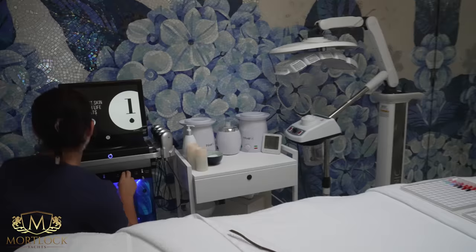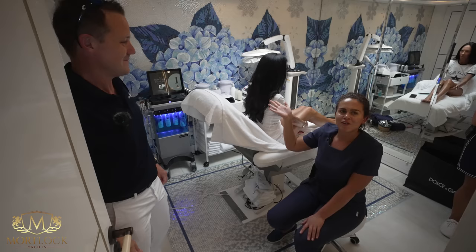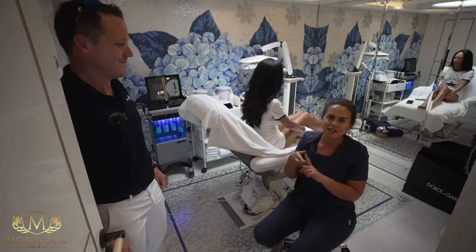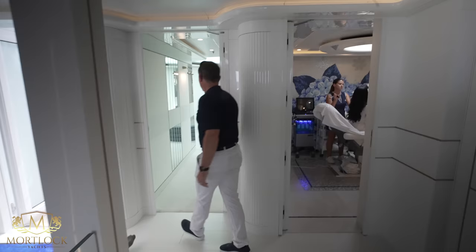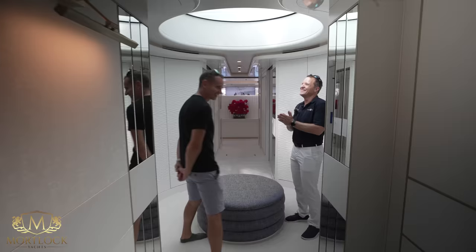We've tried to cater for everything you might need on board on holiday. We have a hydrofacial machine to brighten and rehydrate the skin, an LED light therapy machine, and we do waxing, tinting, manicures, and pedicures. Natural light comes through for those treatments, then it closes up and blacks out for massages, body scrubs, and facials. A wonderful and wide-ranging spa offering.